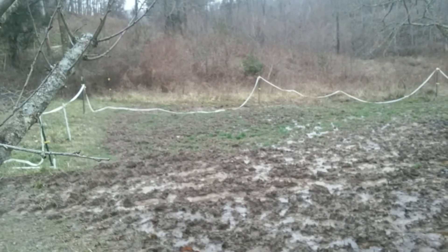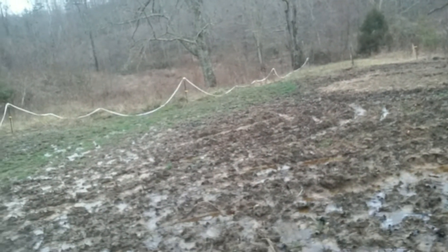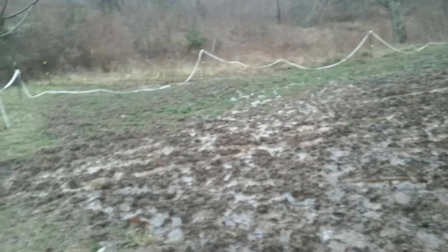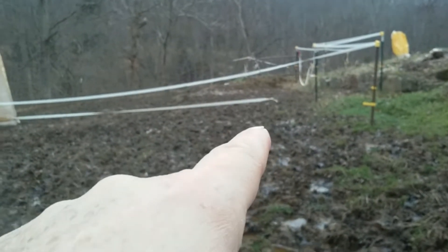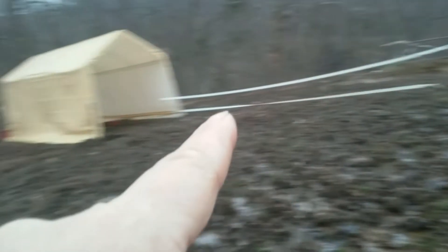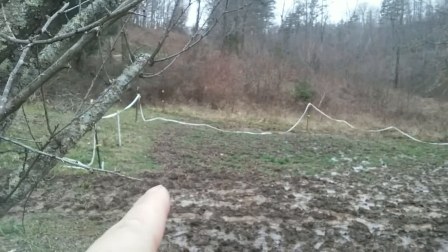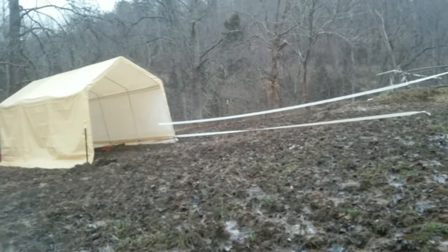We hadn't had that much rain yet. But now, seeing the drainage problems, even up in here I was thinking that would be a good place for the barn — not so much. That is better than here, but it's still not the best place. So I'm still trying to decide where is the best place for the barn.